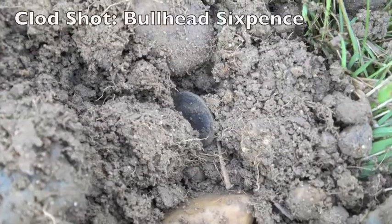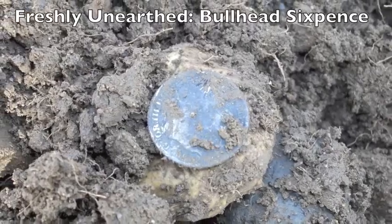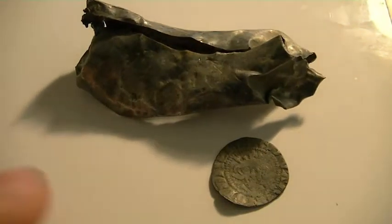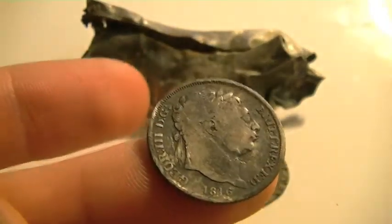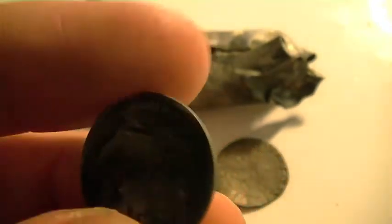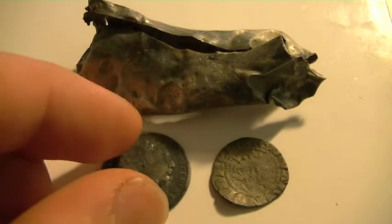It wasn't until I started finding coins that things really got exciting. The first is a lovely ball head sixpence — only my third ever found — of George the Third. A very nice coin, dated 1816, a beautiful little coin, found about five inches down.